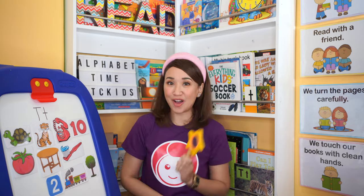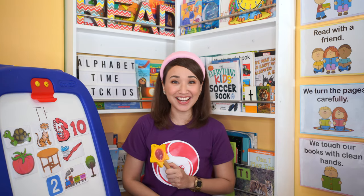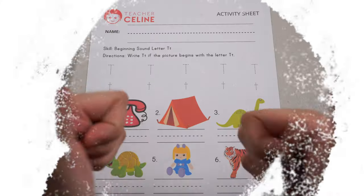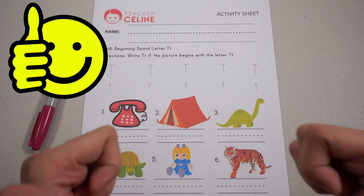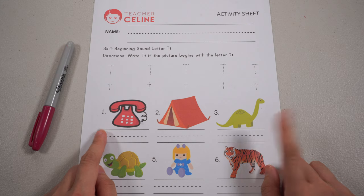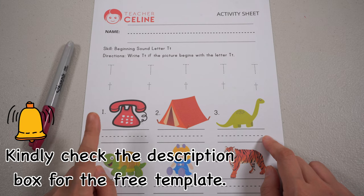Yay! How about you? Can you give other words that begin with the letter T? That's great! We are now ready to answer our activity sheet. Show me a thumbs up if you are ready. Don't worry TC Kids, you can do this over and over again until you master the letter. No need to rush. Kindly check the description box to download the file.